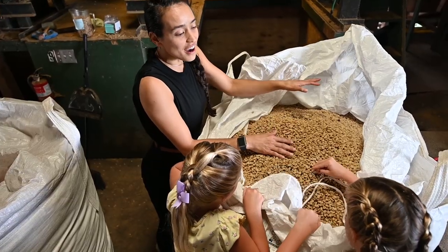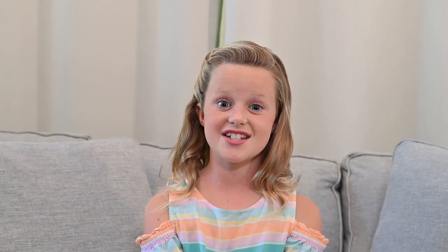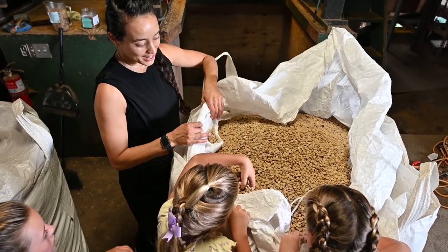We store coffee after it's dried in 1,000-pound super sacks. Did she just say 1,000 pounds? Wow. That's how we can store it.